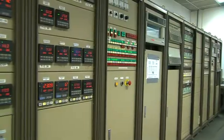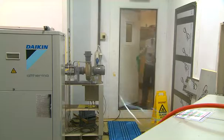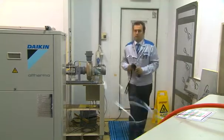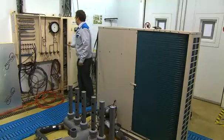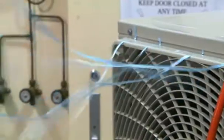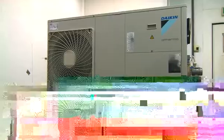The Daikin Altherma units are designed to cope with the most extreme climate conditions in Europe. During product development, all units are tested under a variety of harsh conditions in the test facilities of Daikin Europe. We analyse each model on noise level, reliability and capacity over the complete operation range from minus 20 degrees Celsius up to 46 degrees Celsius to ensure the highest quality.